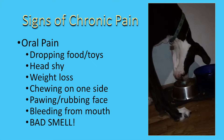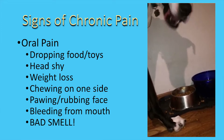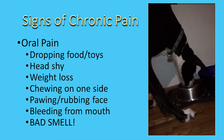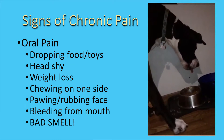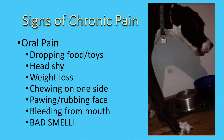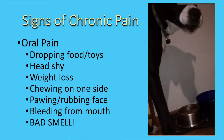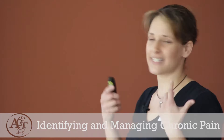Signs of oral pain include dropping food or dropping toys. Here's my own dog Bart trying to eat: his tongue is not working right — he's not grabbing kibbles and pulling them into the back of his mouth. Other signs: getting head shy, becoming very protective and screamy, weight loss from not eating well, chewing on one side of the mouth versus the other, pawing or rubbing at the face, bleeding from the mouth, blood in the water or on chew toys, and a bad smell.